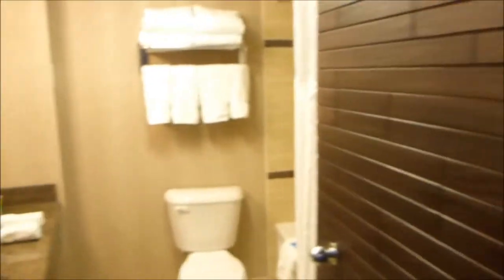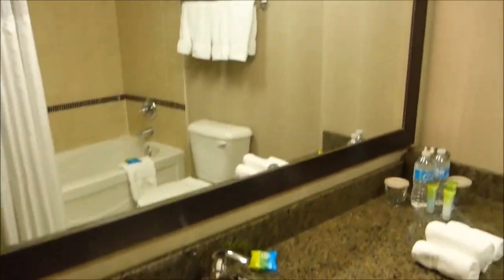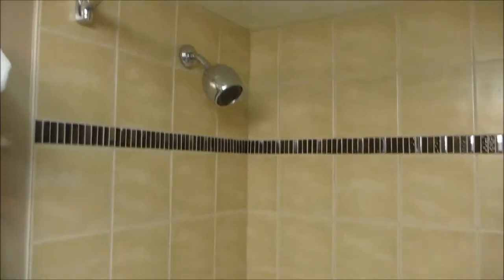Walking in, to the immediate left is the washroom area. There's free water and toiletries, some nice towels, a commode, and a bathtub with shower. Very clean.